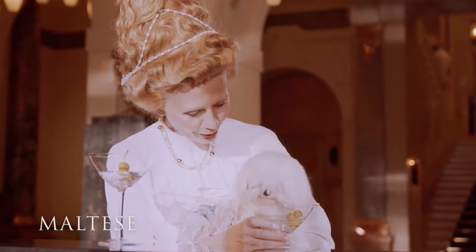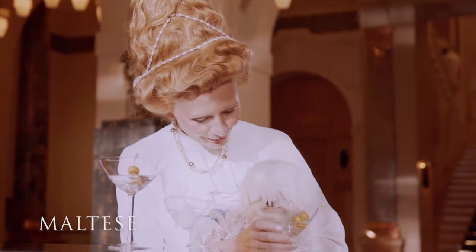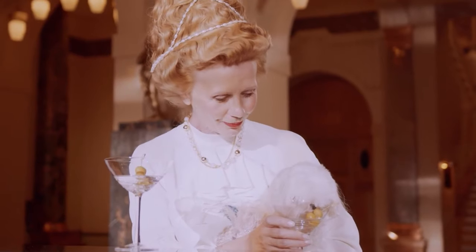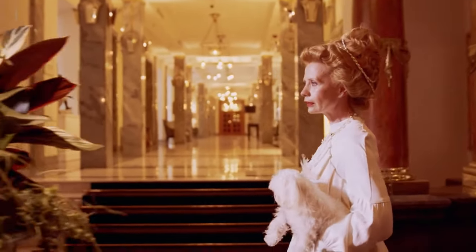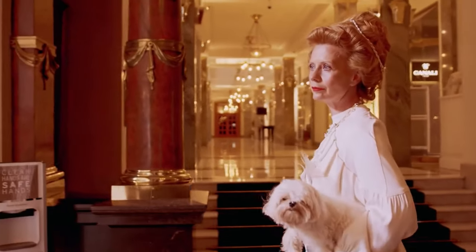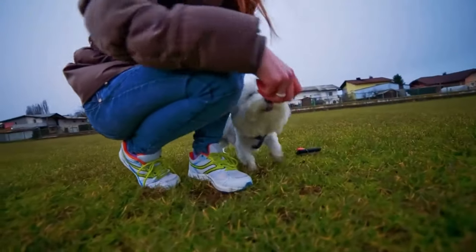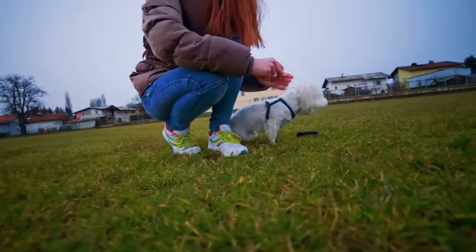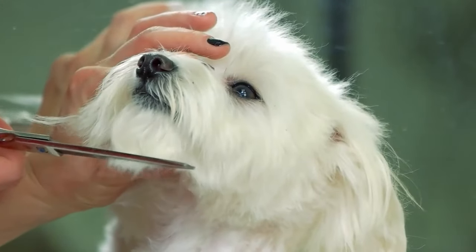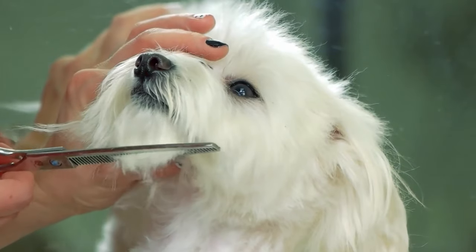Much like the Coton du Tulear, the Maltese is a people-oriented companion dog. Both were bred to be in the company of people, mostly as lap warmers for the elite. Today they exist as loving family companions. The Maltese is a playful companion who is also quite easy to train, especially when it comes to tricks. Remember to reward them with treats, praise, and play, and you'll have a companion for life. A nice fact about the Bichon breeds is that they don't shed or have a doggy smell and tend to be hypoallergenic, making them also easy on your allergies.